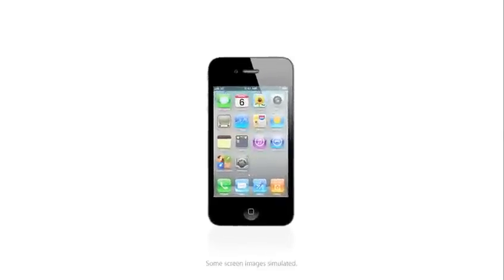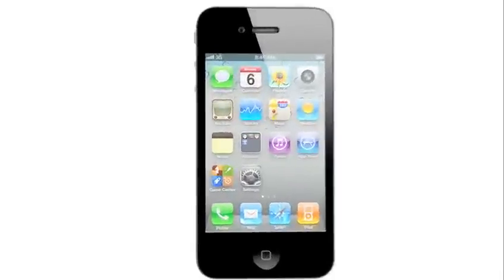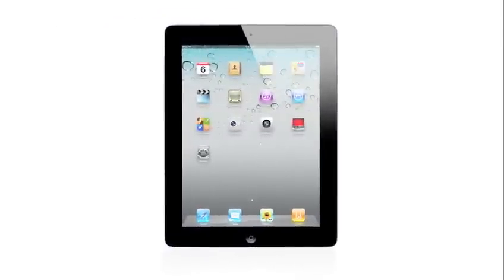When we launched the iPhone four years ago, we completely revolutionized the phone. With the iPad, we invented a whole new category.